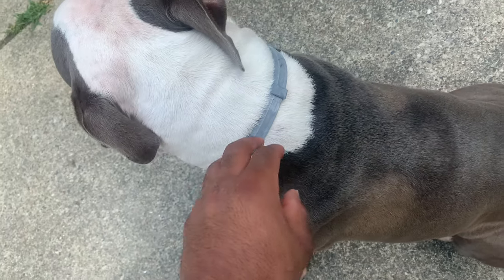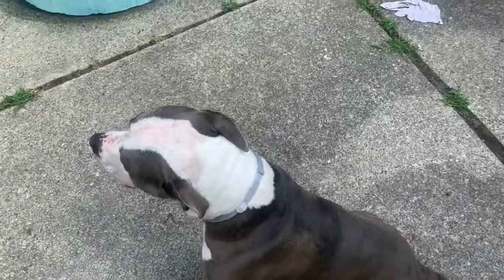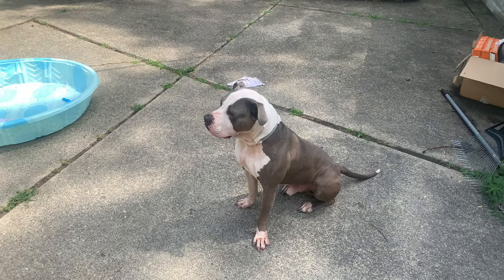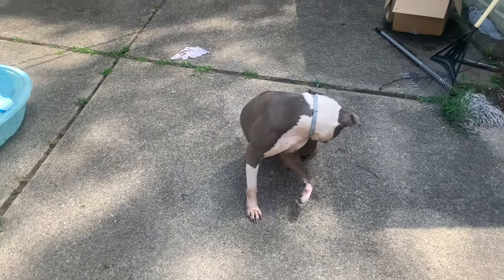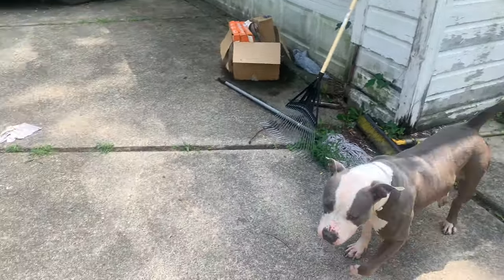Whatever ingredients are in it, over the eight-month period it goes through his body and keeps fleas off. If you live in an area with a lot of woods, it might last a little bit shorter — probably six months — but that's still a decent amount of time.